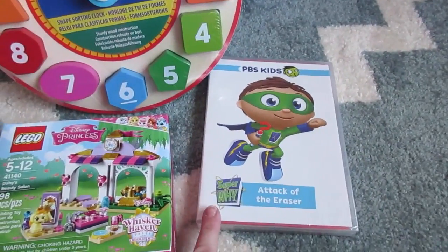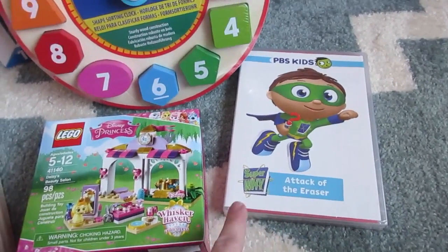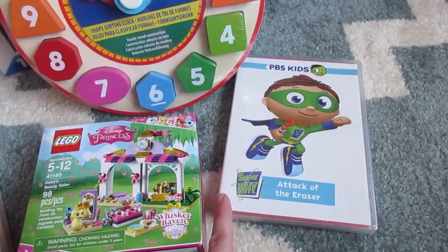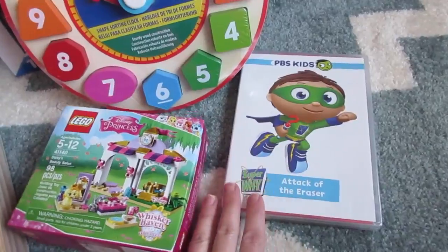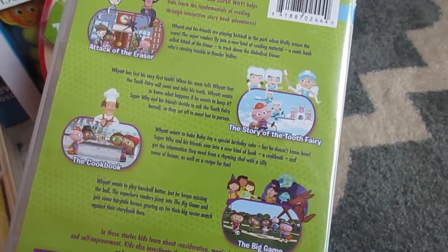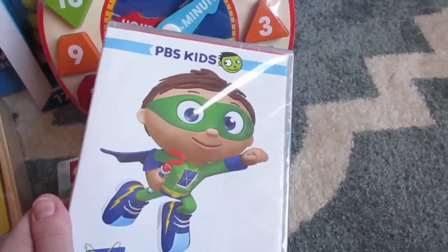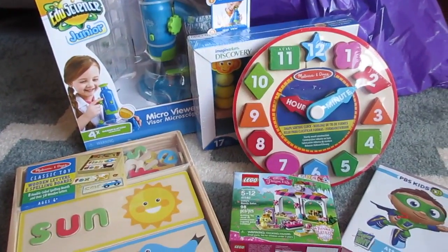This week all PBS Kids DVDs were on sale for $3.99, so I got Attack of the Eraser. We already have it, but ours is old and starting to skip from being watched so much. I'll move the old one from the car down to the playroom and put the new one in the car. It's a great DVD with four episodes: Attack of the Eraser, Story of the Tooth Fairy, The Cookbook, and The Big Game. So in total I spent about $40 and got some great learning toys.